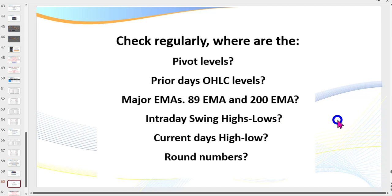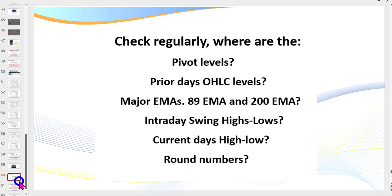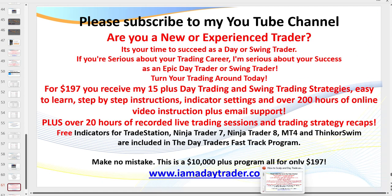Going to the charts now - if you're a brand new trader, these points may not mean a lot yet, but once explained it's really straightforward. There are indicators that give us all these details. Key levels to know include: pivots, open/high/low/close levels, major EMAs, intraday swing highs and lows, the current day's high and low, and what we call round numbers. Pivots are very, very important.